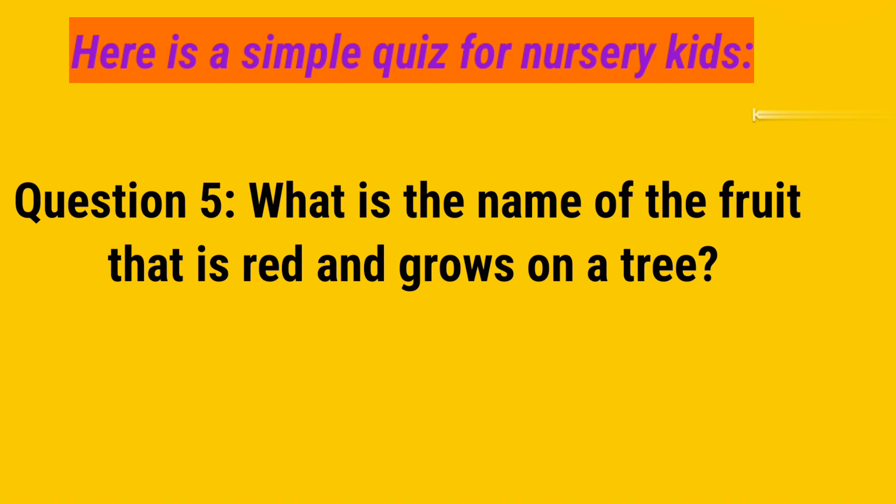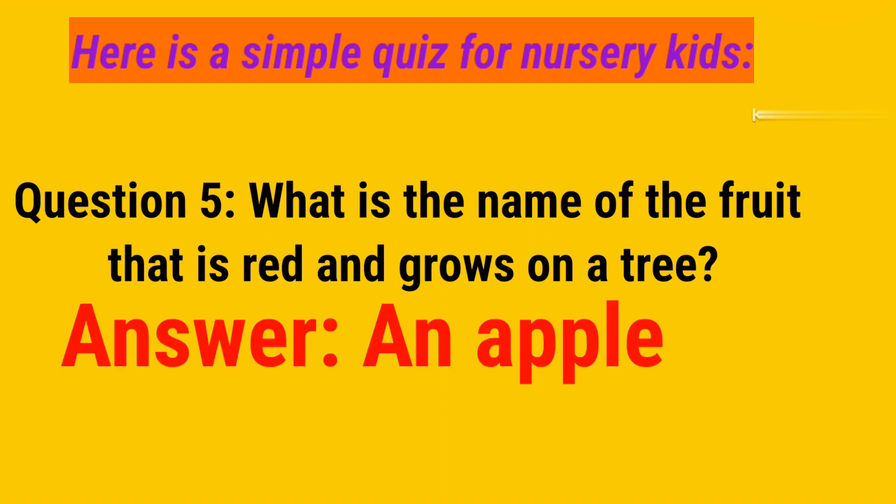Question number 5. What is the name of the fruit that is red and grows on a tree? And your answer is an apple.